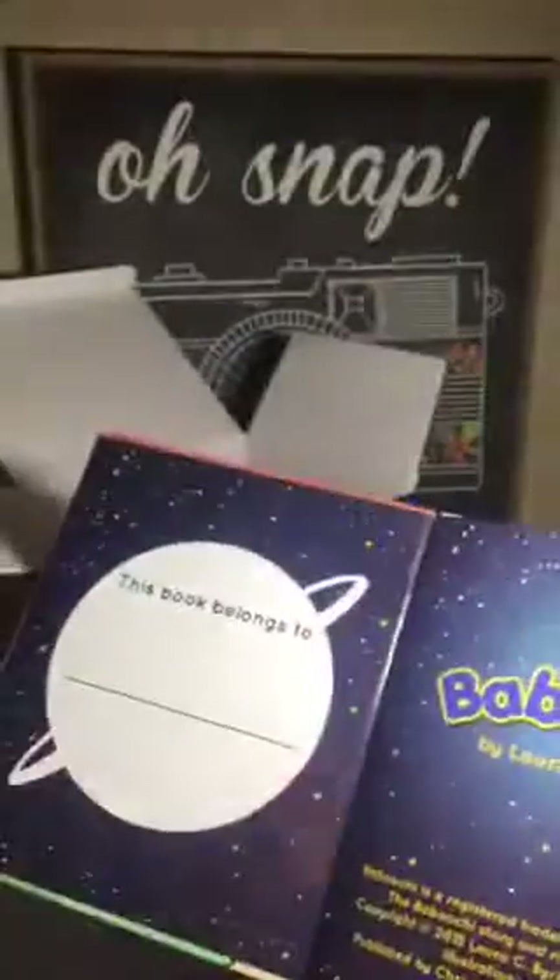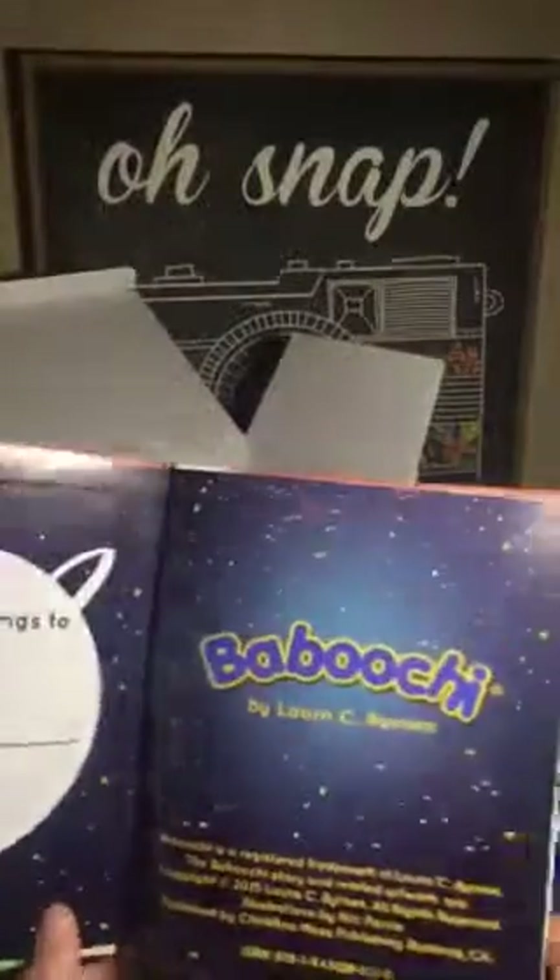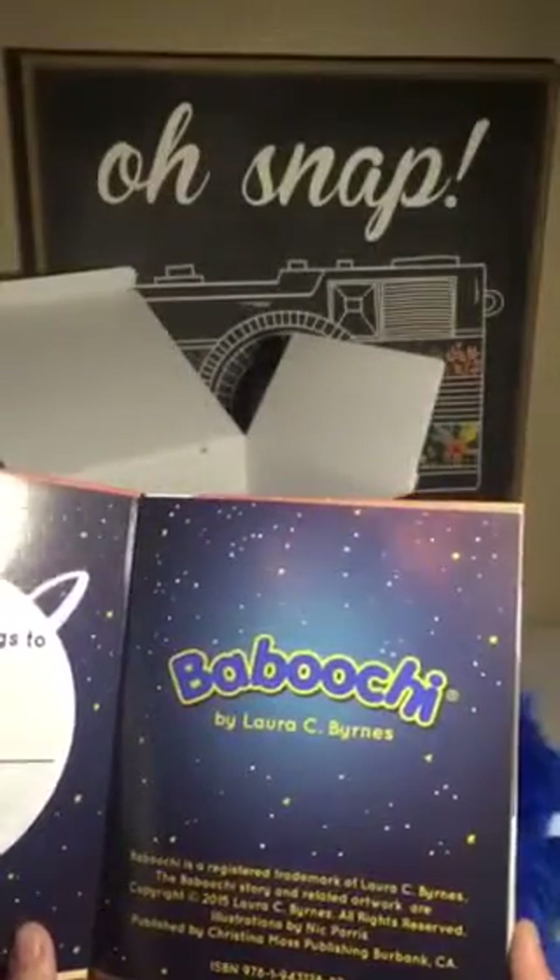It has bad guys, good guys, and has a spot to write your name for who the book belongs to. It's written by Laura C. Burns.